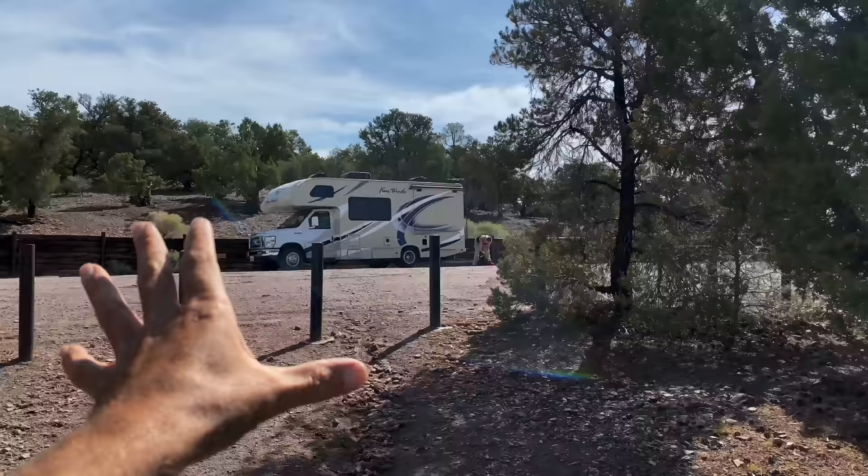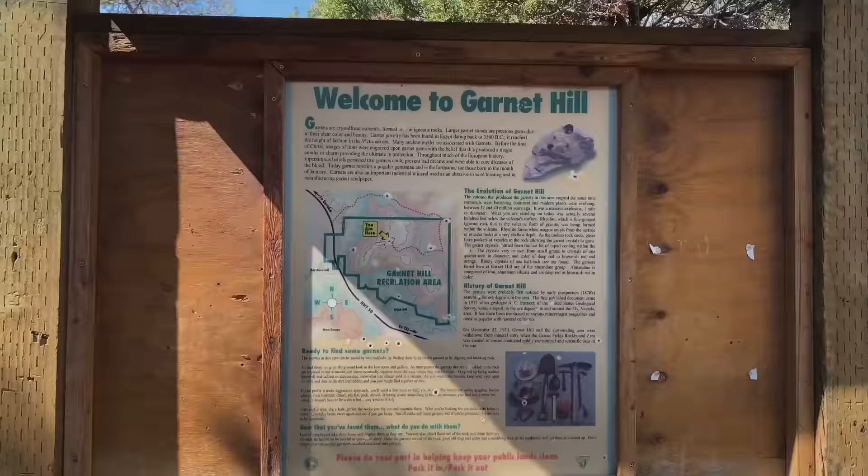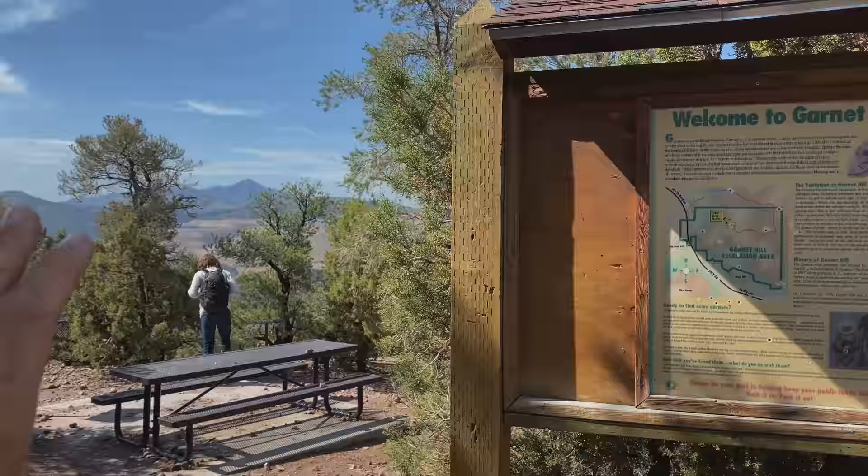A little bit of information here about Garnet Hill — they've got some really cool setups. This is one of the most cool rock hunting sites I've ever been to; they've really made some nice accommodations. We've never been here before, so we're just going to take a random path and see what we can find.